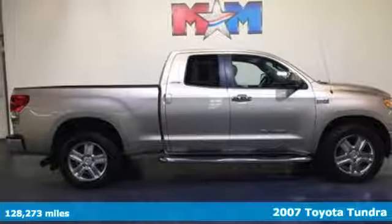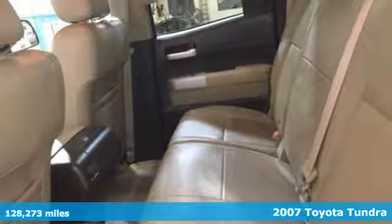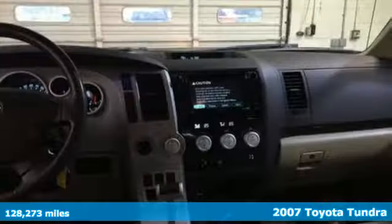It's a 2007 Toyota Tundra. You need a truck that's as much of a workhorse as you are. This Tundra was built to meet life's toughest demands.